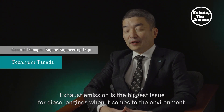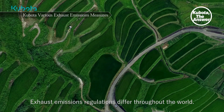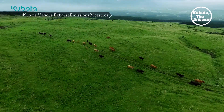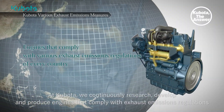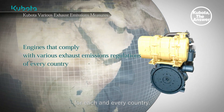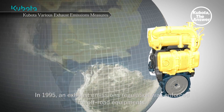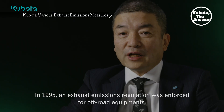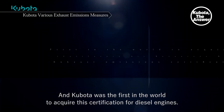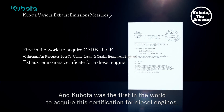Exhaust emission is the biggest issue for diesel engines when it comes to the environment. Exhaust emissions regulations differ throughout the world. At Kubota, we continuously research, develop and produce engines that comply with exhaust emissions regulations for each and every country. In 1995, an exhaust emissions regulation was enforced for off-road equipment and Kubota was the first in the world to acquire this certification for diesel engines.